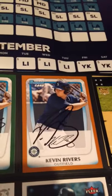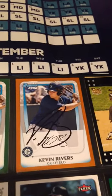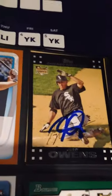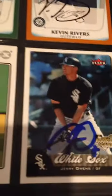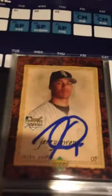I got Jerry Owens on 10 cards. Two of them were for someone else, so I have 8 of my own, and he signed all those for me.